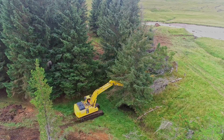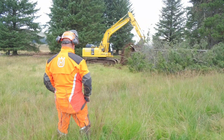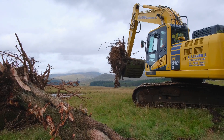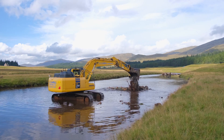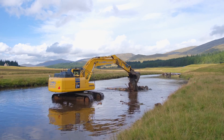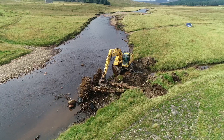What we're doing here is putting what we call large wood structures into the river, which are felled trees with the root plates attached. They're mimicking the function of natural dead wood falling into the river, which has multiple effects, but one of the main ones we were looking for here was improving the habitat for fish.